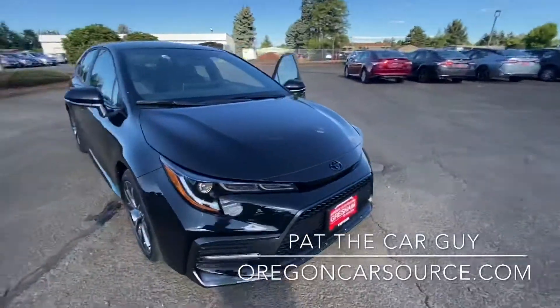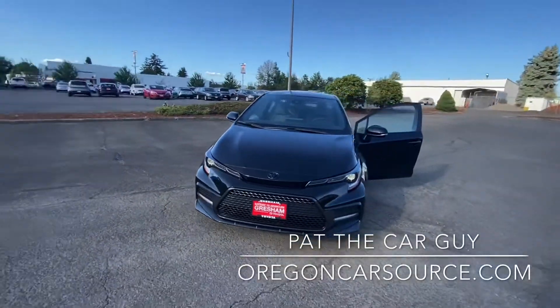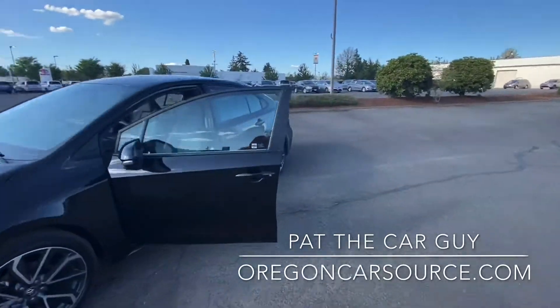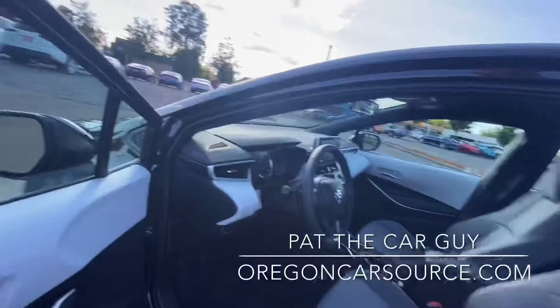They call this headlight design the triple J LED headlight. Really good looking car. Let's jump on inside.